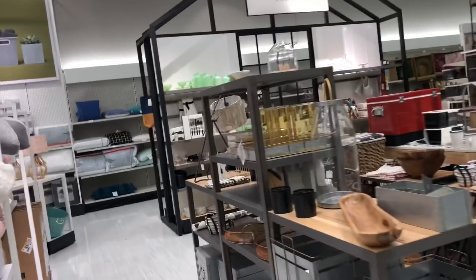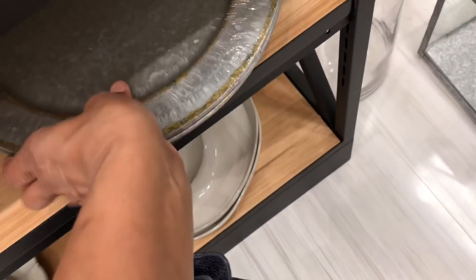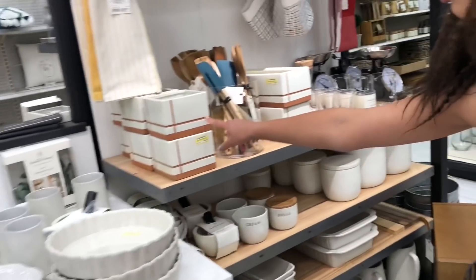Look at this — it looks like we are in somebody's kitchen! Look at these chargers — cute, how much are they? Those are $10. It's a tray, but I guess it could be a charger. I guess I need to get back on my YouTube vlogging game because it's been forever since I've watched a Target video.